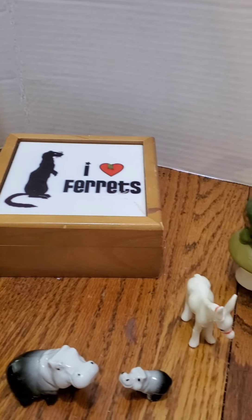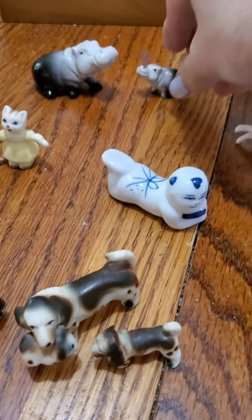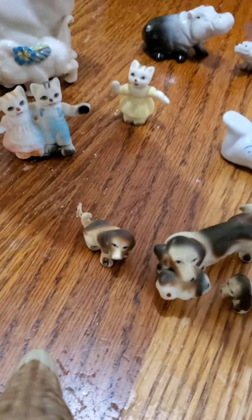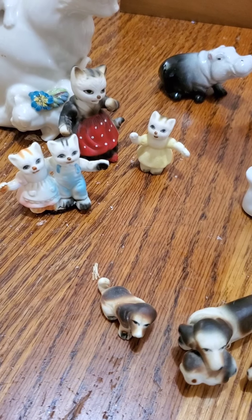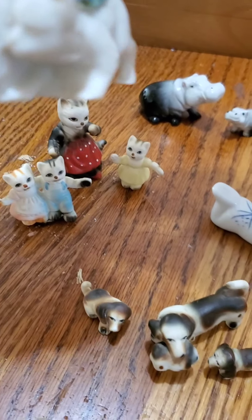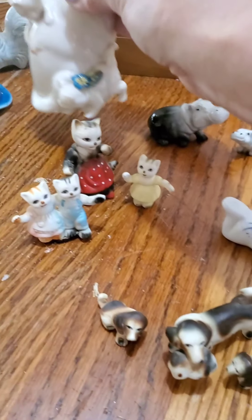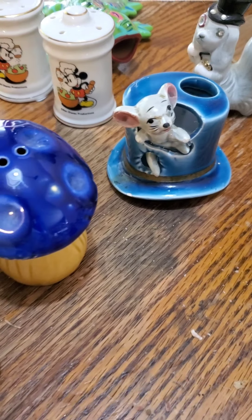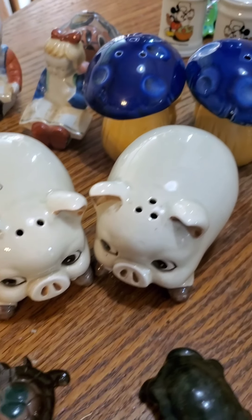I've got the 'I Love Ferrets' piece for my son, who has ferrets. And then these little teeny tiny figurines — these are storybook cats. This is 'Three Little Kittens Who Lost Their Mittens.' I've got to wash them up a little bit, but they're cute. And you have a cute toothpick holder over here, and mushroom salt and pepper shakers which my son has already claimed.